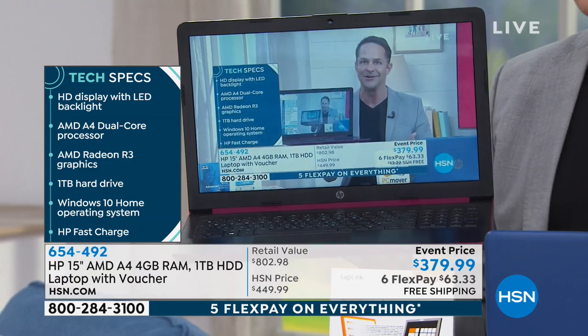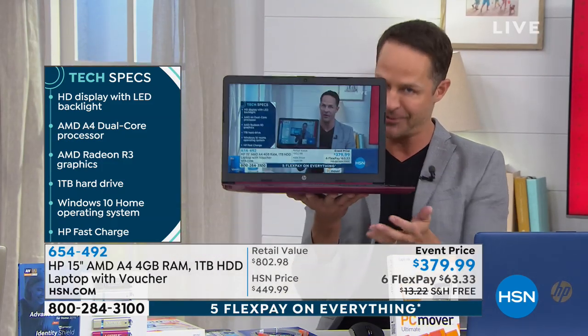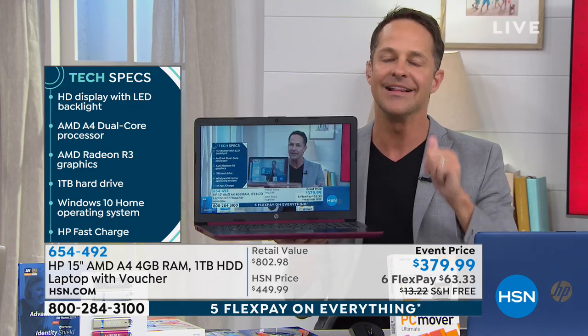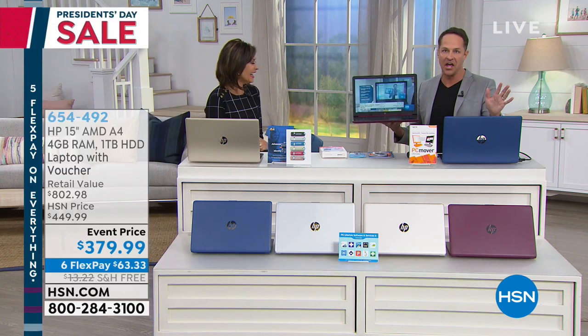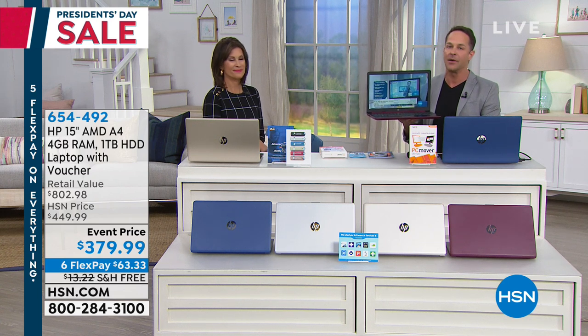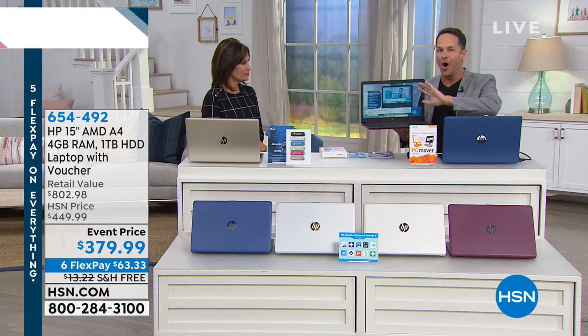Every bell, every whistle you want. A couple of the creature comforts that I love — this weighs 3.9 pounds. It is one of the lightest computers we've ever done in a 15-inch size, which is the number one size in America. Have we talked about battery life? Nine hours. Four hours would be good, six hours would be awesome — nine hours. That's why I said somebody has lost their mind. It's the lowest price 15-inch computer we've done all year.